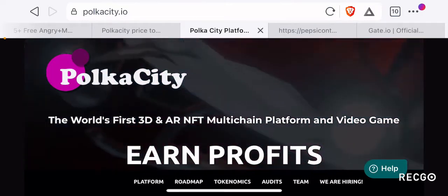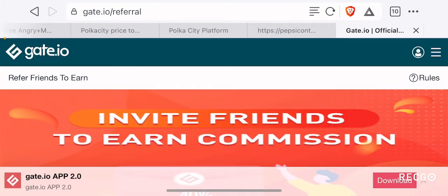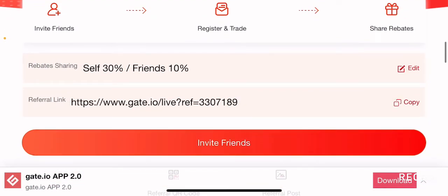But before we talk about Polkacity, I want to talk to you about Gerrit.io. Gerrit.io is a centralized exchange known for listing low market cap gem tokens way before they get listed on major centralized exchanges such as Binance or Coinbase. This means if you have a Gerrit.io account and buy these low market cap gem tokens, you stand a chance to make 10, 20, 50, or even 100x gains on this crypto.